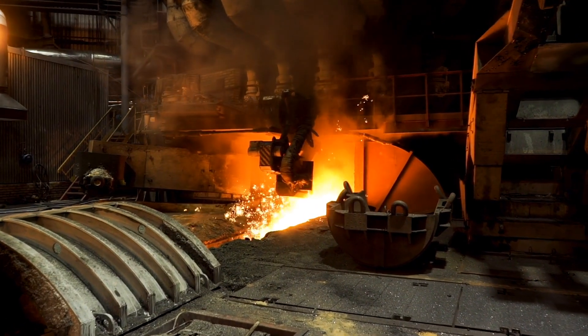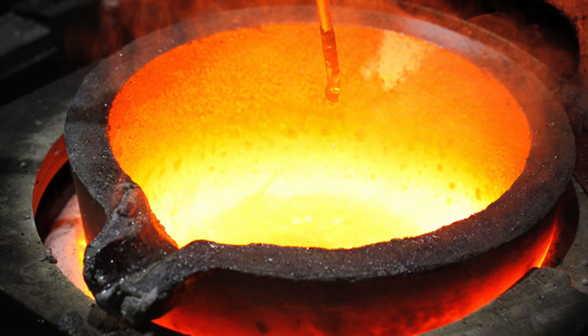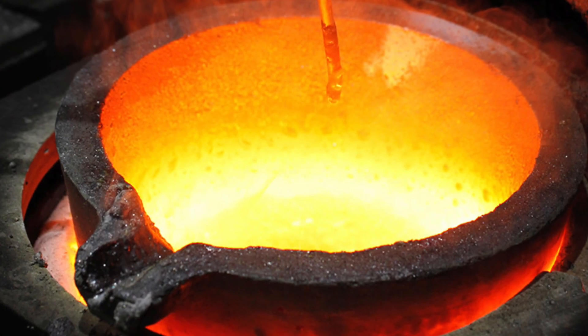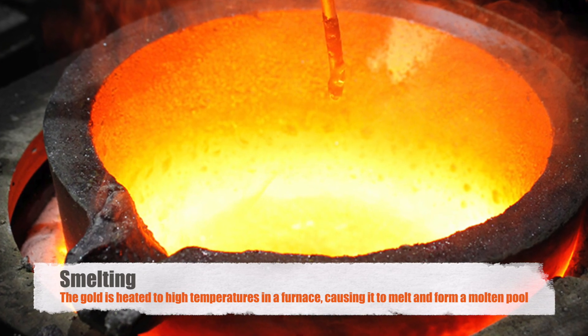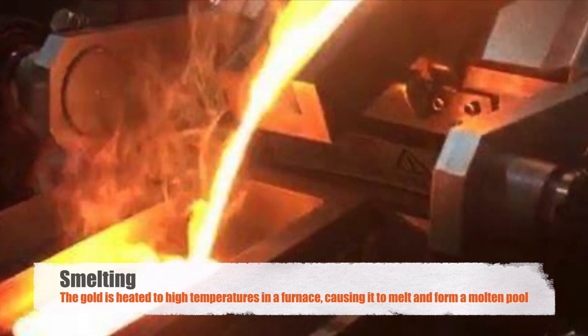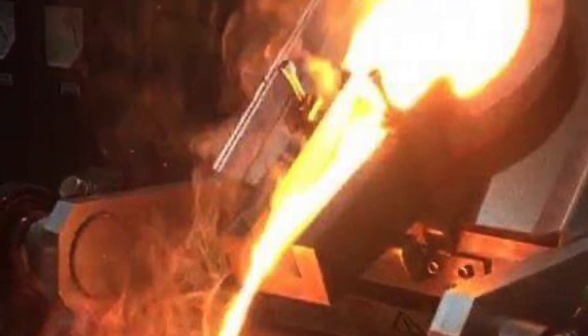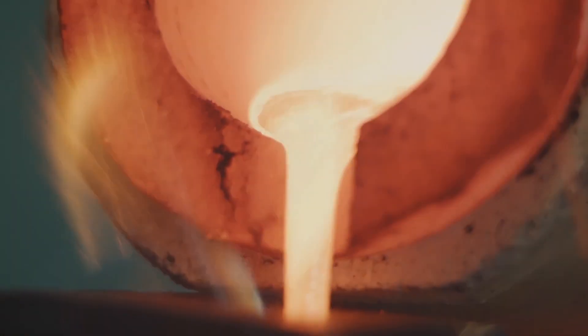Once purified, the gold is ready for the final transformation: casting into bars or ingots. This is achieved through a process known as smelting, where the gold is heated to high temperatures in a furnace, causing it to melt and form a molten pool. Any remaining impurities are skimmed off the surface, leaving behind a pool of pure liquid gold.